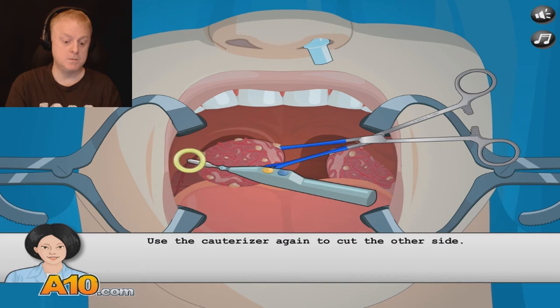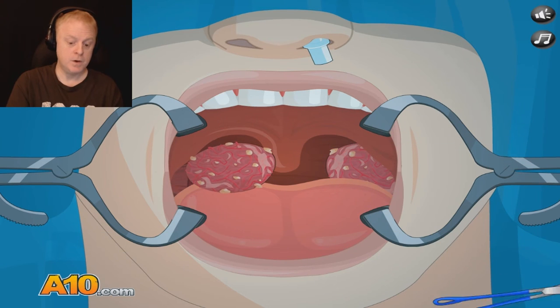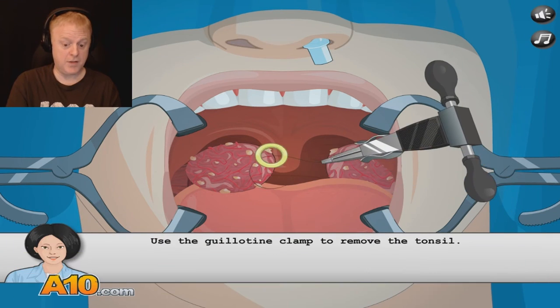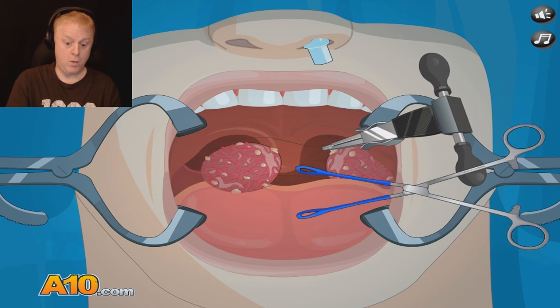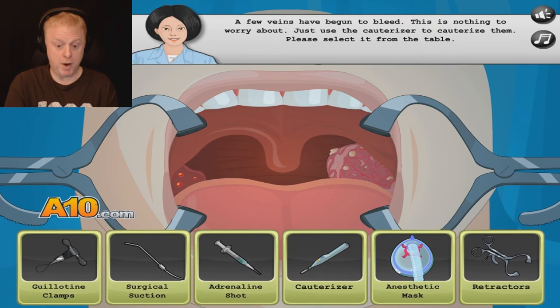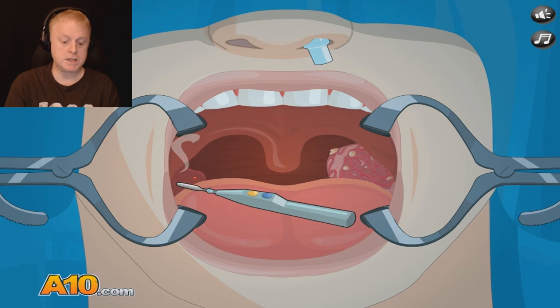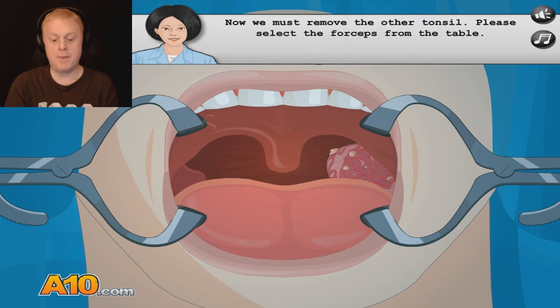Now select the guillotine clamp. There's a clamp called guillotine? I don't like that — why would they call it that? A few veins have begun to bleed — this is nothing to worry about. Just use the cauterizer to cauterize them. Please select it from the table. You're bleeding, Scotty boy. Don't worry about it — I got you. There, all better.